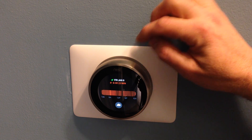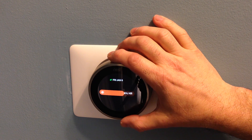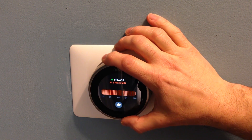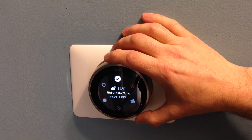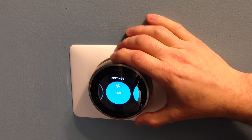Here's the energy schedule so you can look back and see when you had it on and how many times it's cycled on. It's been very cold lately so you can see the furnace has been off and on quite a bit today.